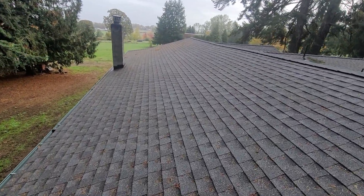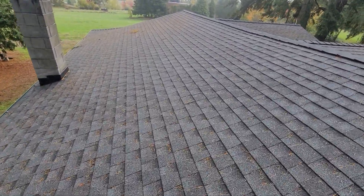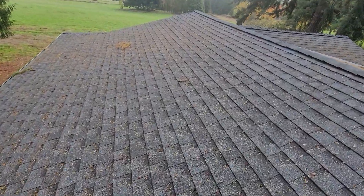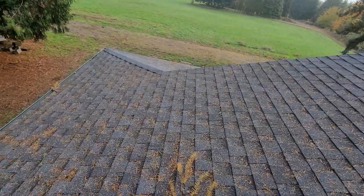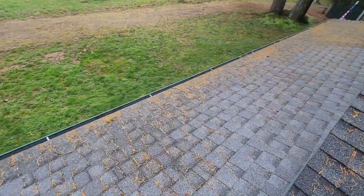It should also be noted that there is a potential conflict of interest in me inspecting this structure. I was the inspector of note on a bank draw inspection some years ago for the same owner. However, I was not contracted by the owner — I was contracted by Key Bank — and if any records of that transaction are requested, I'd be happy to supply those.